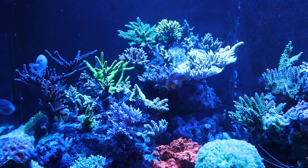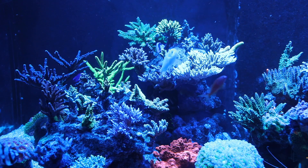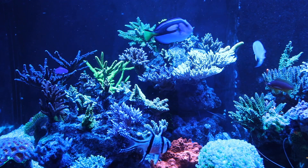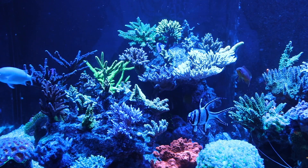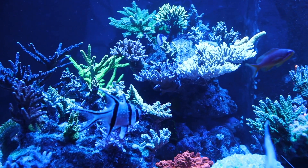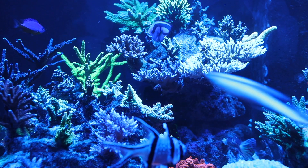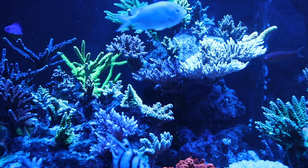I wanted to talk about the update on the Hydra 64. I published the previous video on November 3rd of 2019, and it's been almost two months that I've been running two AI Hydras on my right — the new ones, the 64s — and the ones on the left are Hydra 52s, both HD.